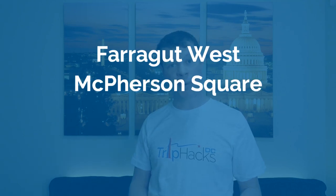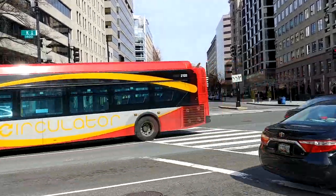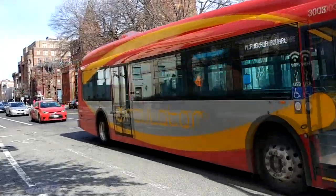Downtown is one of the easiest places in the city as far as getting around. There are four metro stations that you can use: Farragut West, McPherson Square, Metro Center, and Federal Triangle. There's also the Georgetown to Union Station circulator bus route, which runs right through downtown on K Street. And there's the Woodley Park to McPherson Square circulator route, which takes you from McPherson Square almost all the way up to the National Zoo. Downtown is such a central location that there are a ton of things within walking distance if you're physically up for it.